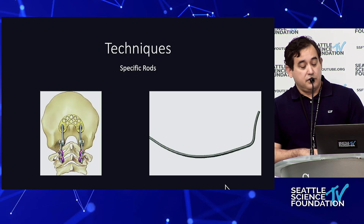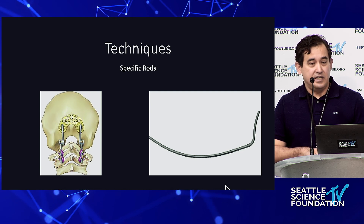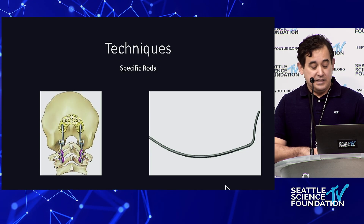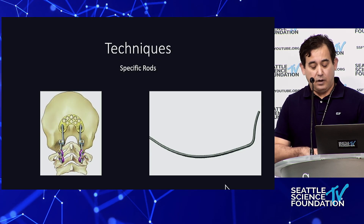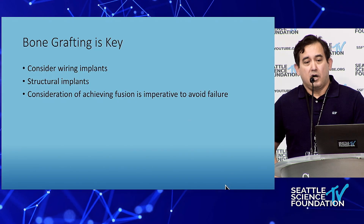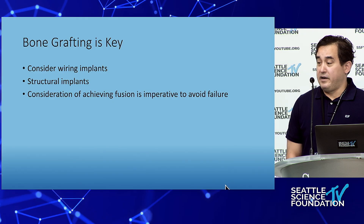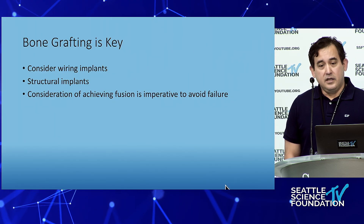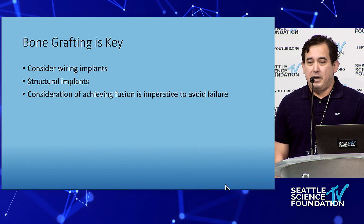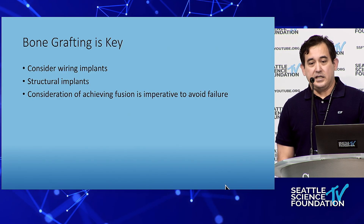You now have access to very specific rods for this region — make sure when approaching this you have one available. This makes finding correct alignment much easier. There are hinged rods and pre-curved rods among different options. One thing we don't discuss enough: placing screws is important, but placing the right anatomical alignment with the rods matters too. And for younger patients, achieving arthrodesis across this junction is very difficult.